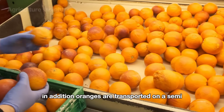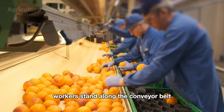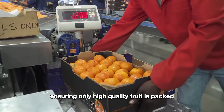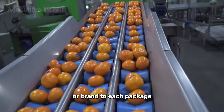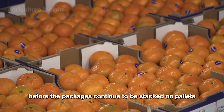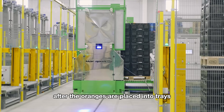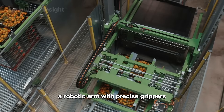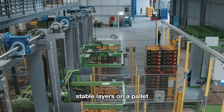In addition, oranges are transported on a semi-automatic conveyor belt, where workers stand along the line to assist in manually inspecting oranges, ensuring only high-quality fruit is packed. A labeling machine then applies a label or brand to each package, and workers double-check for accuracy before the packages continue to be stacked on pallets. After the oranges are placed into trays, a robotic arm with precise grippers stacks the trays into organized, stable layers on a pallet.